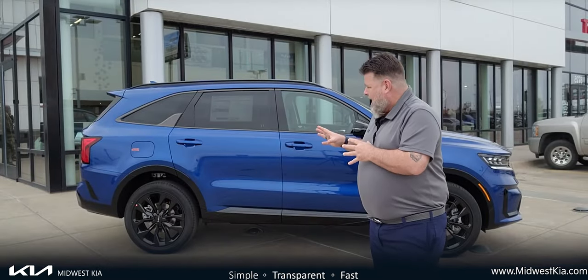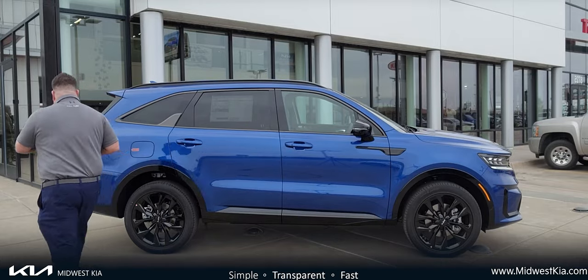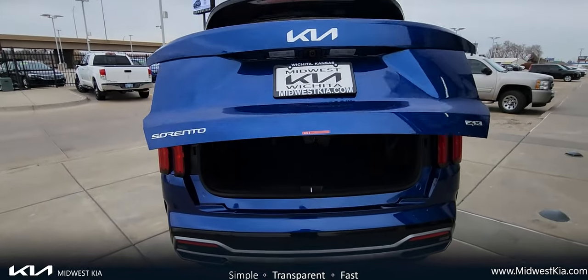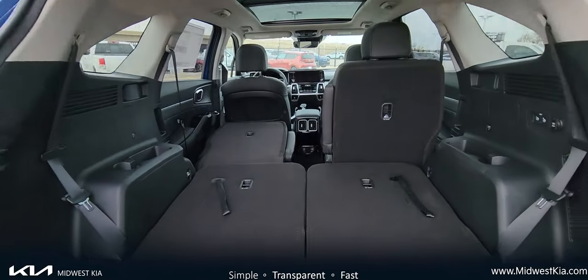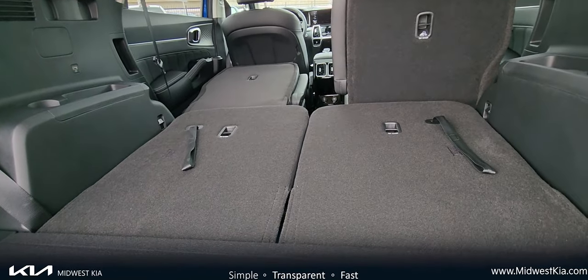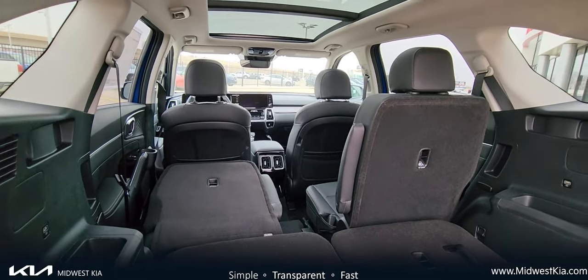This particular one has the black wheels. Now, a lot of people really like these black wheels. We've got the back end hatch. Every single one of these comes with the third row. With the third row, it gives you the opportunity to go in and lower the seats down. When they're lowered down, you get quite a bit of storage space in the back of this vehicle, and then you have the pass-through, of course, for the kids.